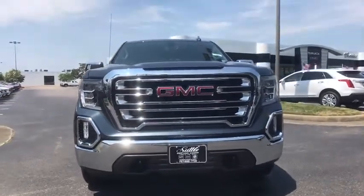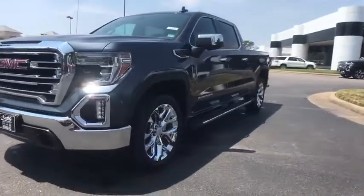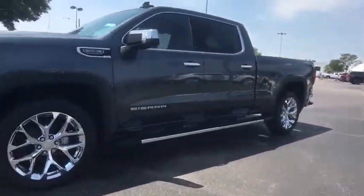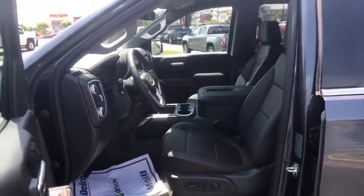Universal garage door opener, electronic stability control, trip computer, heated steering wheel, compass, power door locks, heated front seats, fog lights, security system, power windows. This beauty will even make your house keys jealous. Drive it today.